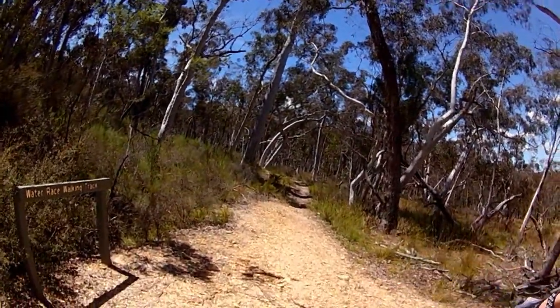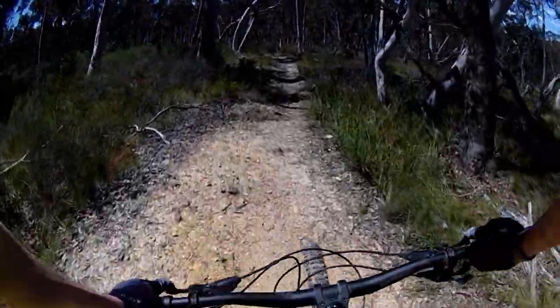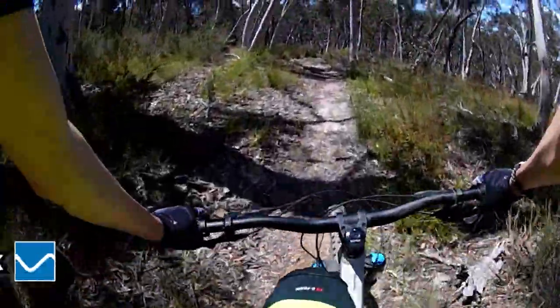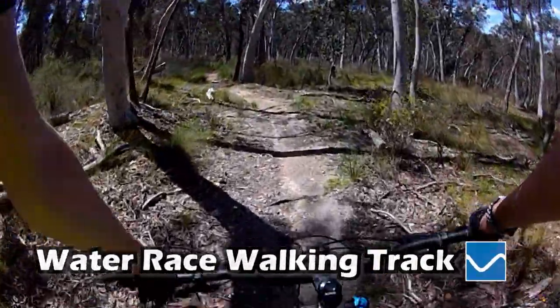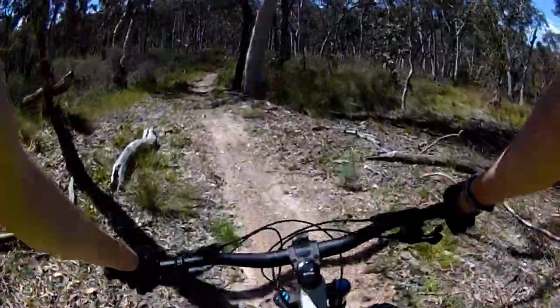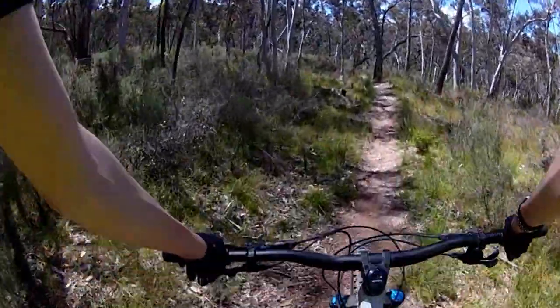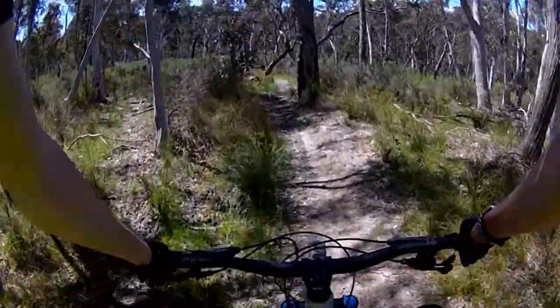The Water Race walking track is a blue track, but I'm not entirely sure if it's a bike track or not. Everywhere else lists it as a hiking track, but Trail Forks says it's also rideable. So since Trail Forks says it's rideable, we will ride it and film it.